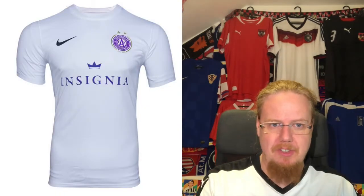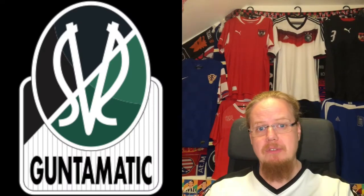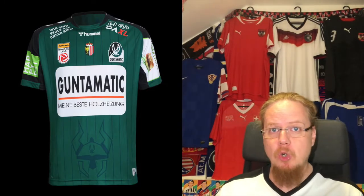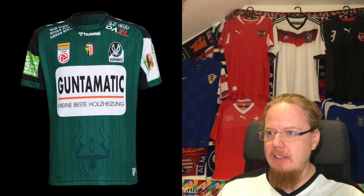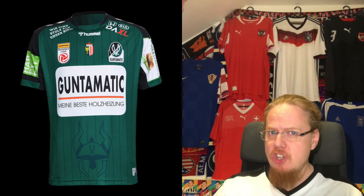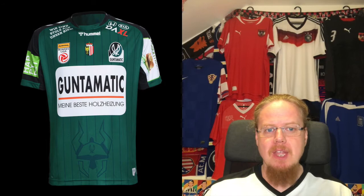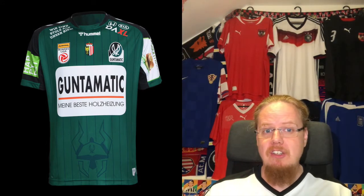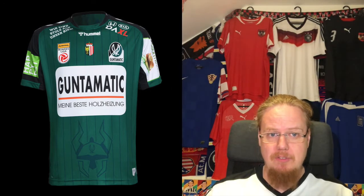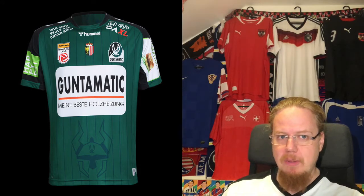Moving to Upper Austria, close to the border with Bavaria, we have SV Ried with Hummel. We'll see quite a few kit suppliers out there, and despite some teams shifting to bigger suppliers, as far as you can buy this jersey to league specifications in the store, it's just extremely expensive.